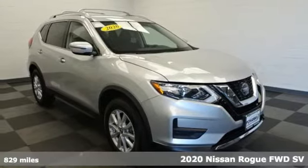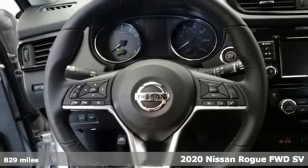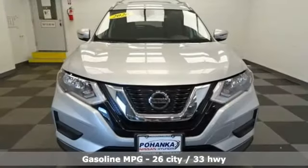It's a 2020 Nissan Rogue. Long, tall or wide, there's plenty of cargo and passenger space inside this sharp-looking crossover. It boasts an impressive list of features like these.